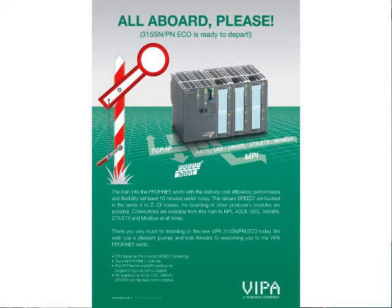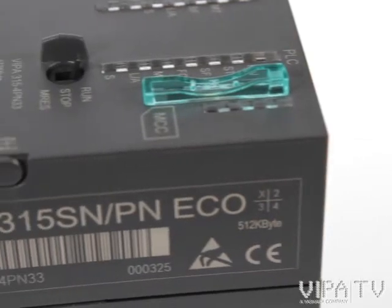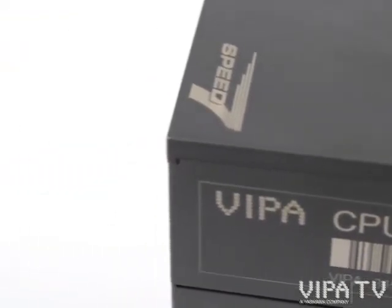Systems with this form factor and performance are much more expensive and less flexible. We are convinced that the 315P and Eco from Vipa is a great option for the medium and even the high PLC-based automation market. Please get in touch with your Vipa local partner — they will be pleased to present the CPU to you. Thanks for watching, and auf Wiedersehen.